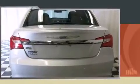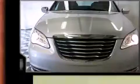Top features include leather upholstery, heated seats, fully automatic headlights, heated door mirrors, remote keyless entry, and air conditioning.